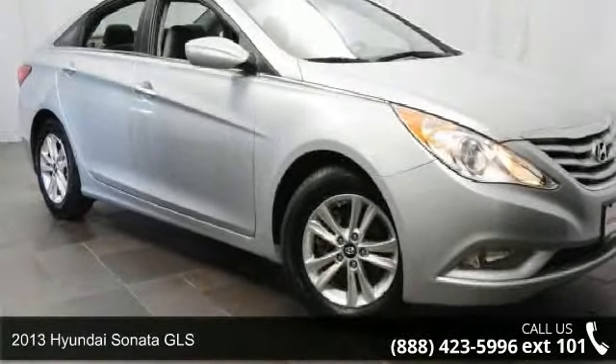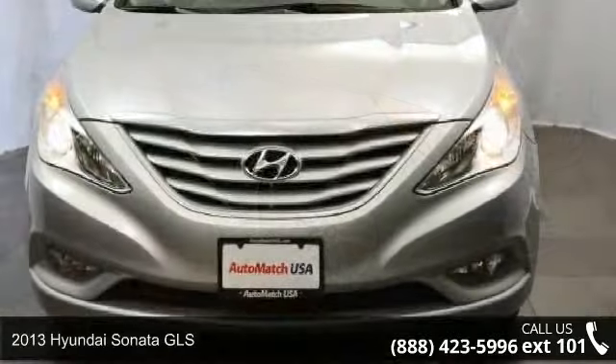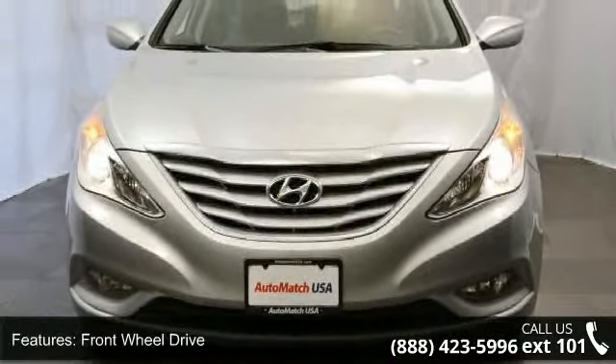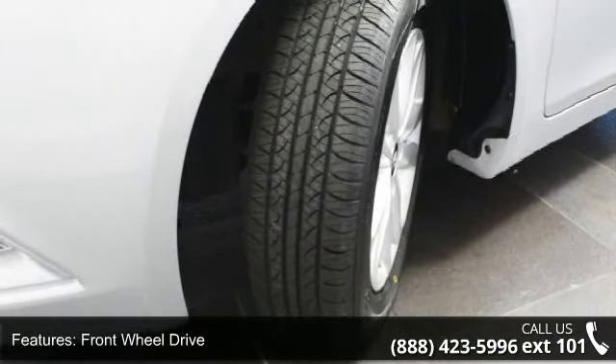Arrive in style with this 2013 Hyundai Sonata GLS. If you are looking for an automobile with great features, look no further. This vehicle comes with a reliable 4-cylinder engine connected to a smooth shifting automatic transmission.